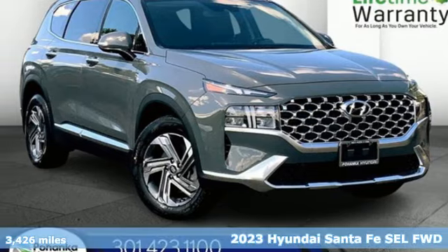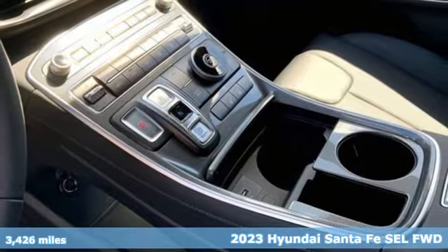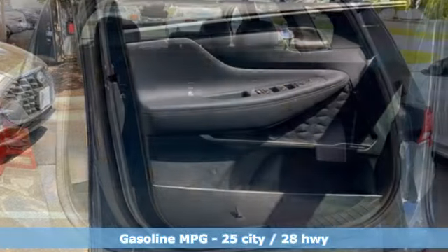It's a 2023 Hyundai Santa Fe. You need room, you crave capability, and you also want fun. Yes, you can have it all with this SUV. And it comes with all the amenities you need.